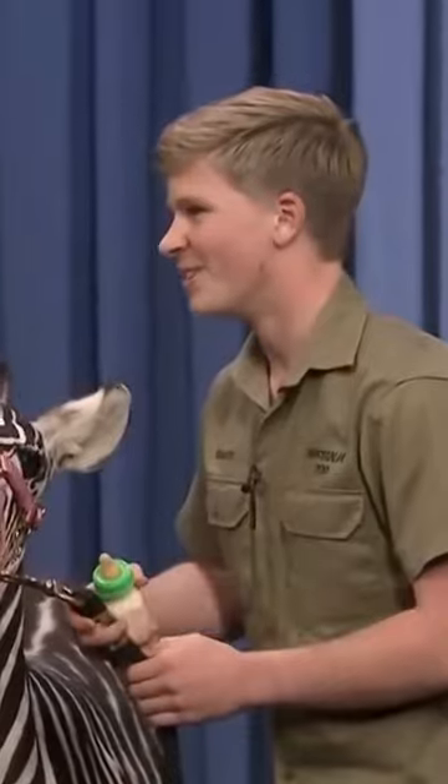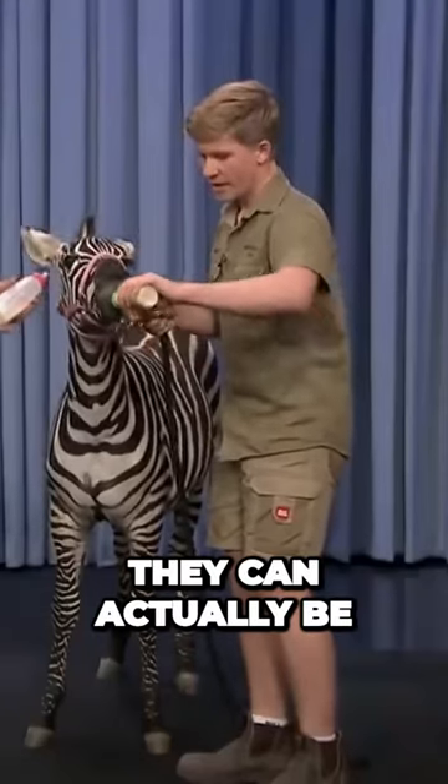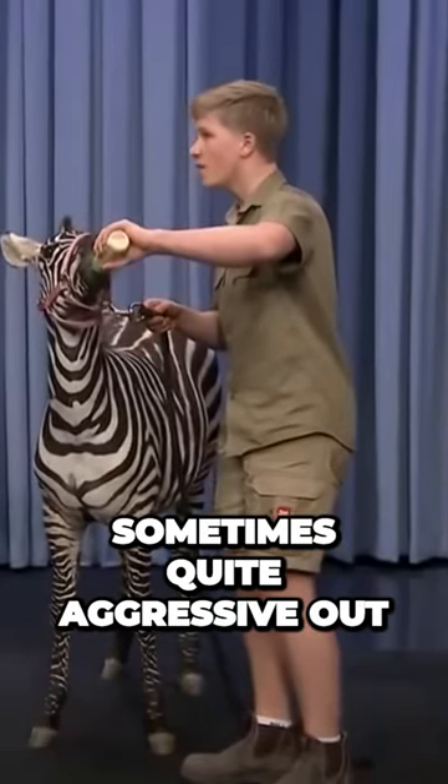They absolutely love this. They're adorable. And unlike horses, they can actually be sometimes quite aggressive out in the wild.